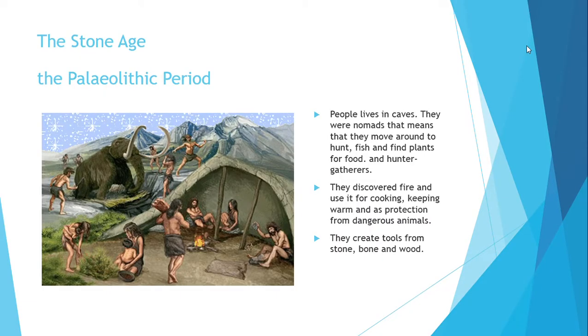The first period in the Stone Age is the Paleolithic period. During this first period of prehistory, people lived in caves. They were nomads and hunter-gatherers. This means they moved around to hunt, fish, and find plants for food. They discovered fire and used it for cooking, keeping warm, and as protection from dangerous animals.